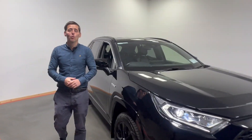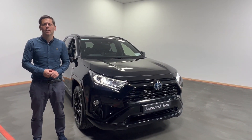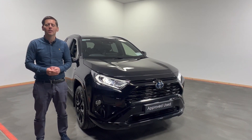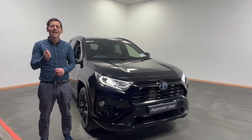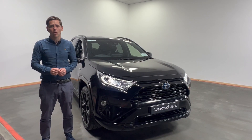Folks, if you'd like to know more, feel free to give us a call on 074-912-1385. We have excellent rates of finance available, be it on PCP finance or hire purchase with Toyota Financial Services. And for as little as €99, you can reserve this car online at kellystoyota.com.